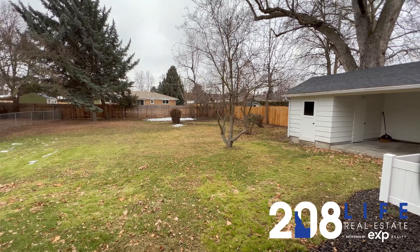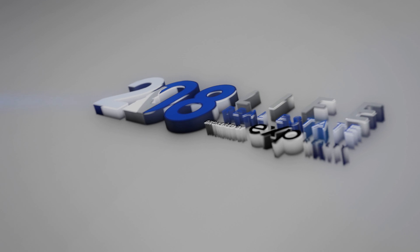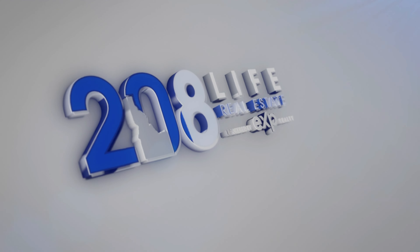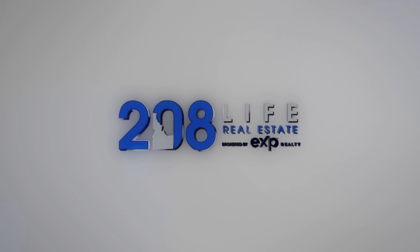And here we are down in the lower level. Here's a laundry room — this home does have a charming laundry chute as well. Here's the full bathroom on the lower level, fully updated. Here's the main recreation bonus room, whatever you wanted to use it for. And there is one other bonus area in here — this would be great for a workout or what have you.